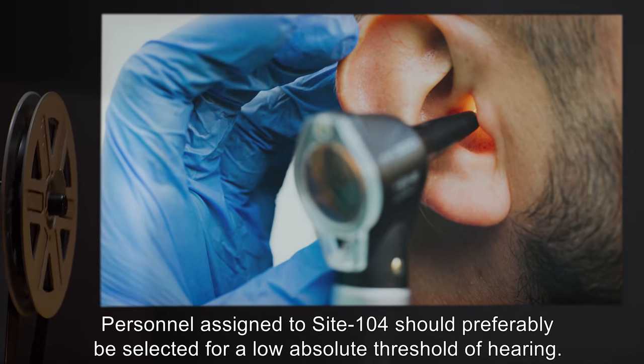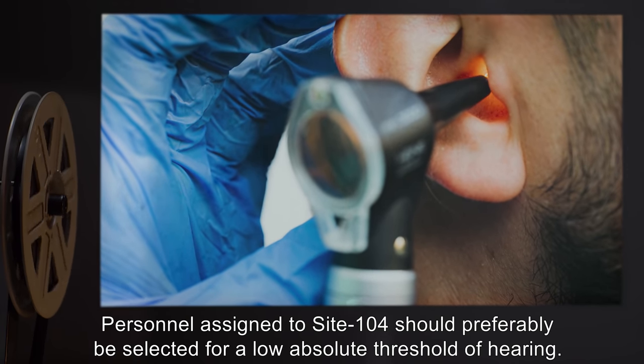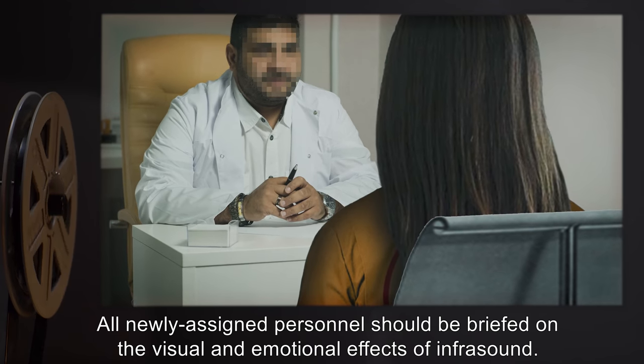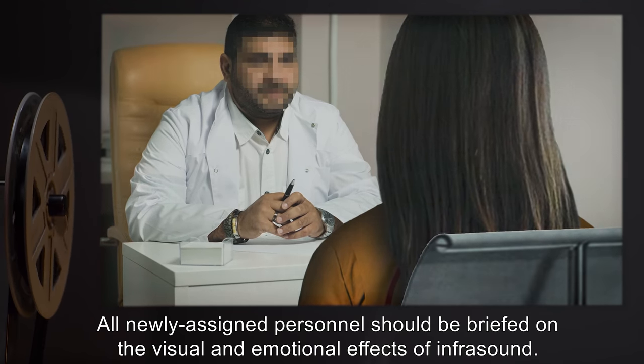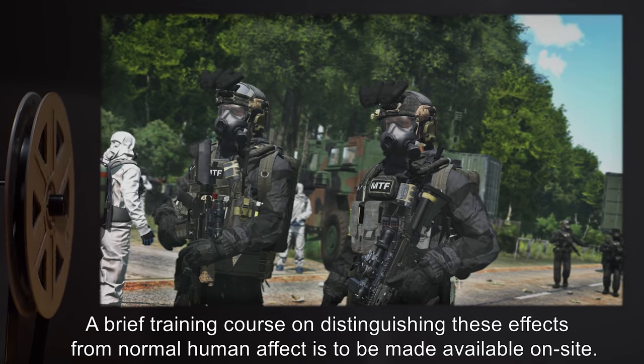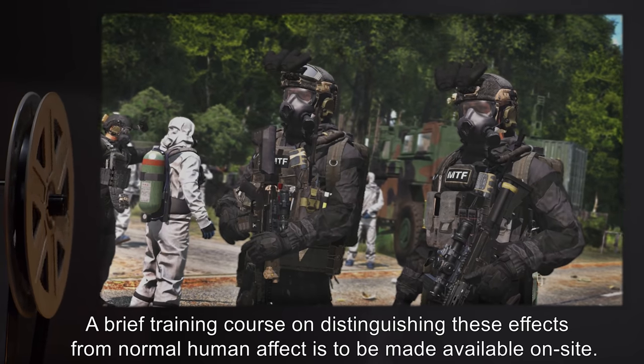Personnel assigned to Site-104 should preferably be selected for a low absolute threshold of hearing. All newly assigned personnel should be briefed on the visual and emotional effects of infrasound. A brief training course on distinguishing these effects from normal human affect is to be made available on site.